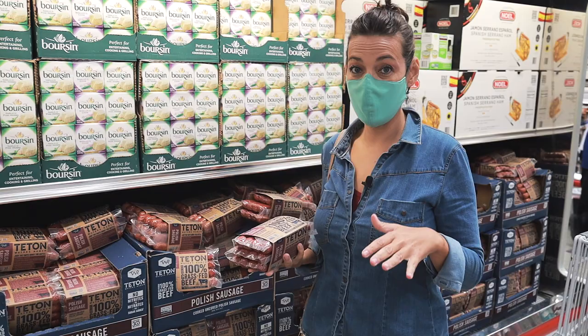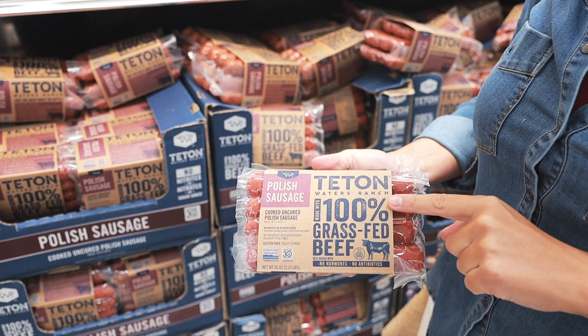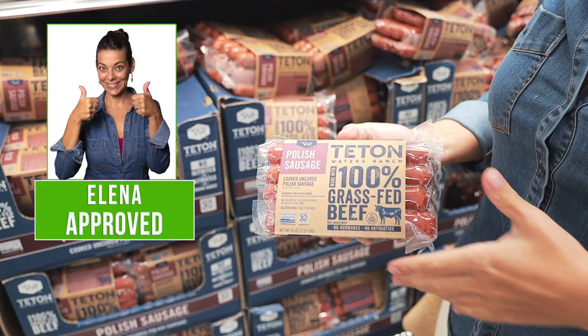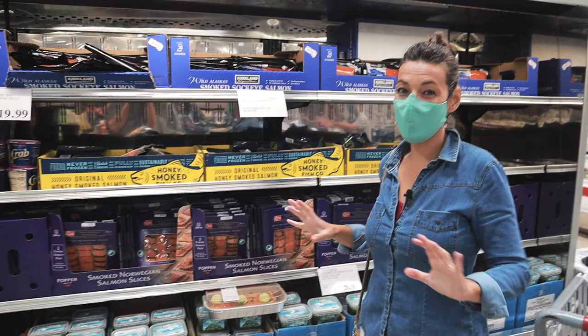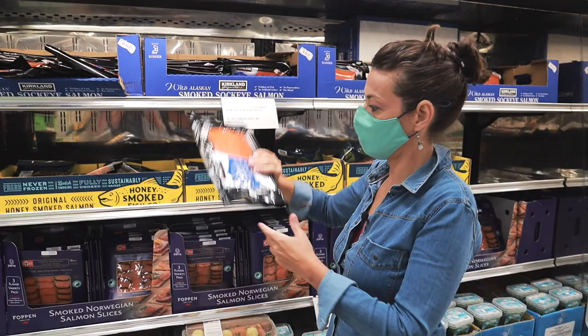I actually like these sausages better — they still have some celery powder, but they are from 100% grass-fed cows with no hormones and no antibiotics, so this is a much better choice. I love smoked salmon — it's great for breakfast or on top of grain-free toast, but it's very hard to find a good smoked salmon at Costco. When we look at the Kirkland brand, we always have to look for wild Alaskan salmon — wild caught, not farmed.